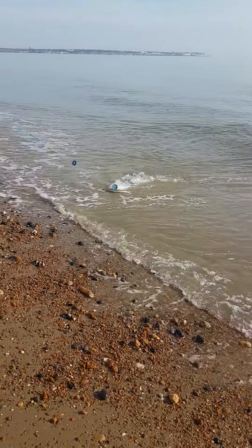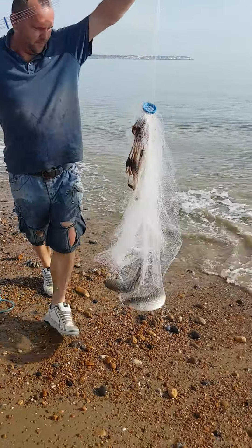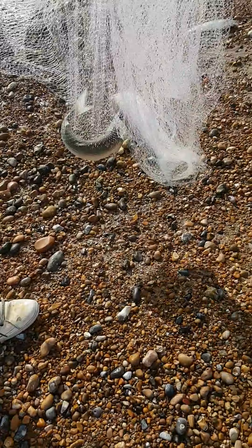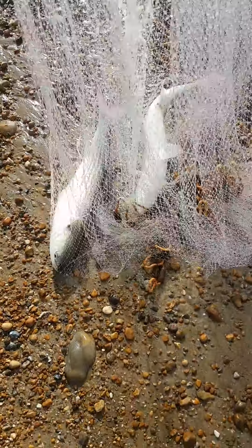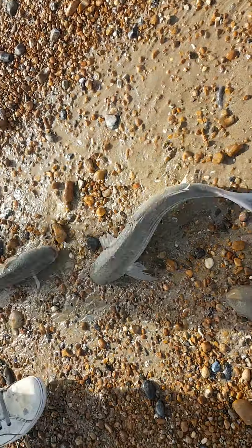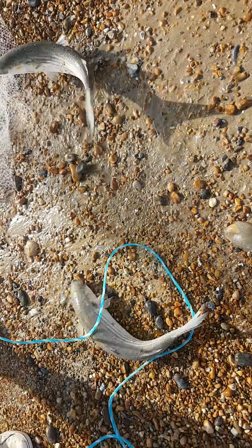Oh, there's a couple there — a couple of absolute beauties. Oh, nice fish. We just... it's alright, I'll run and get the bucket.